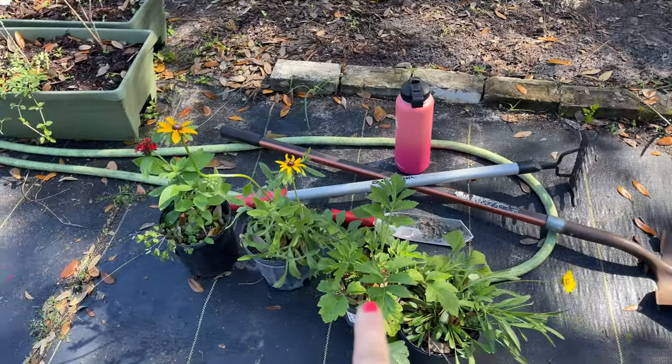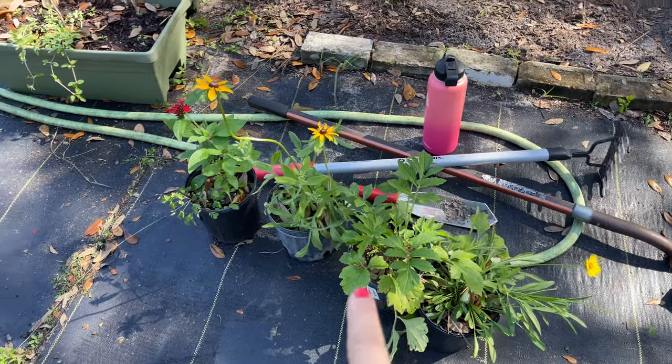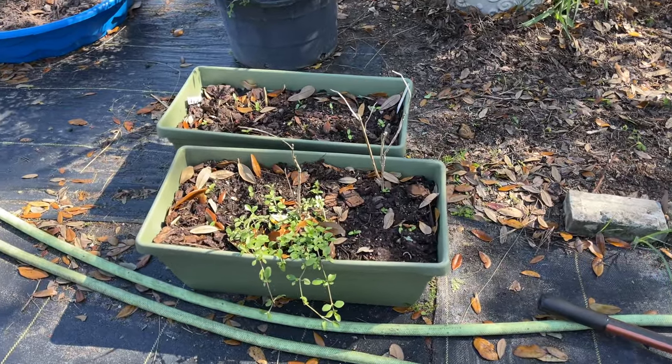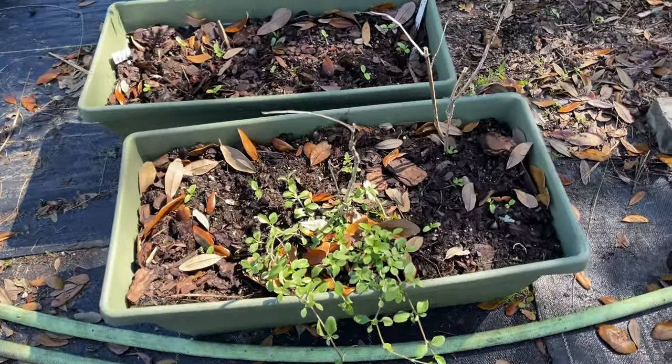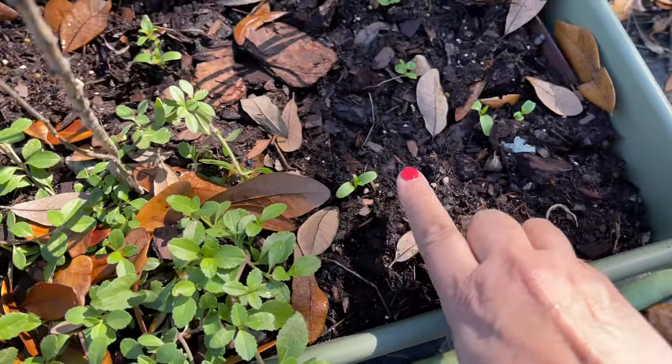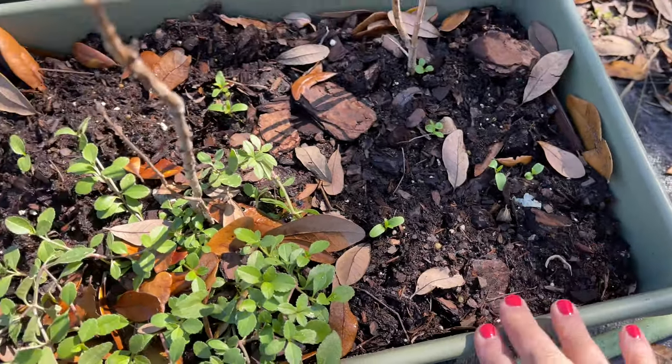There's rudbeckia, a cut leaf coneflower, of course red penta, and then these two containers here have swamp milkweed seedlings. It looks like there's also frog fruit but the seedlings are coming up, so we're just gonna keep these containers and place them in the butterfly garden area.